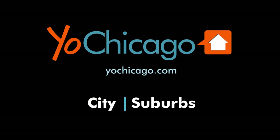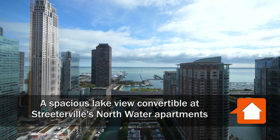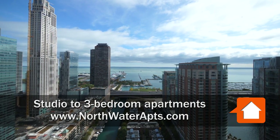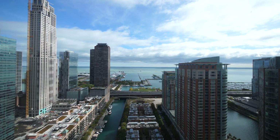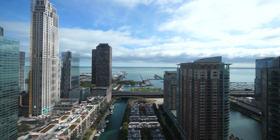This is Joe from YoCicago.com. I'm at a terrific Streeterville location at the fabulous Northwater Apartments, a building with a great suite of amenities and jaw-dropping views in every direction from just about every unit.